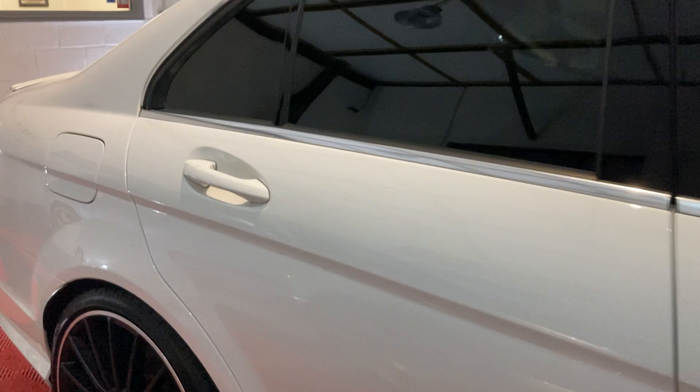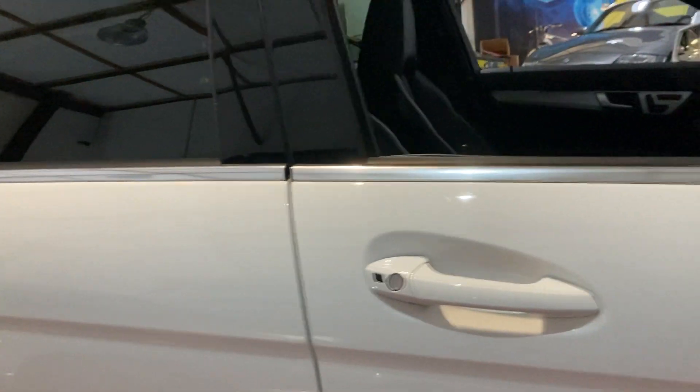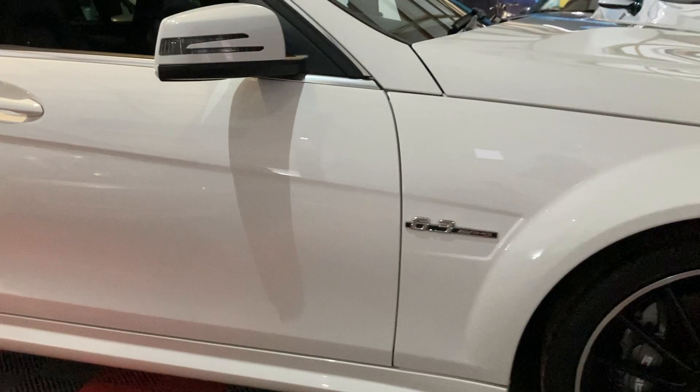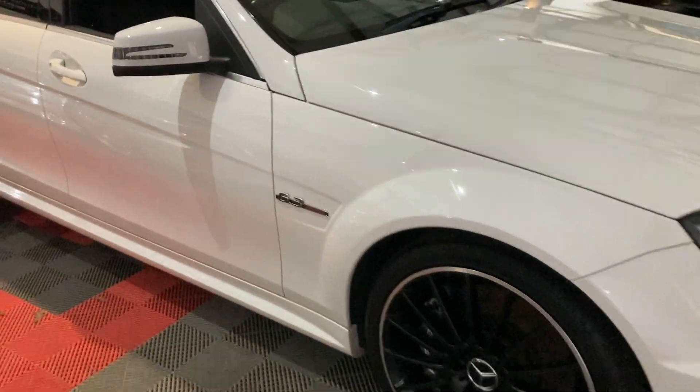It's been well kept, this one. Two keys as well, and obviously as mentioned, low low mileage. I'll show you inside — let's go around this side first.